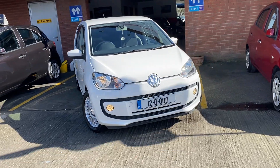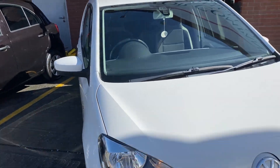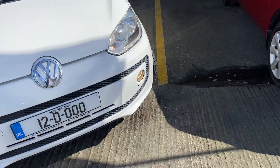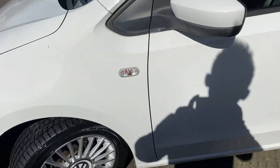Good afternoon. 2012 BW Up, 1 litre petrol, automatic, Skyline trim, lots of little black lights, multi-spoke alloys, 5 door.